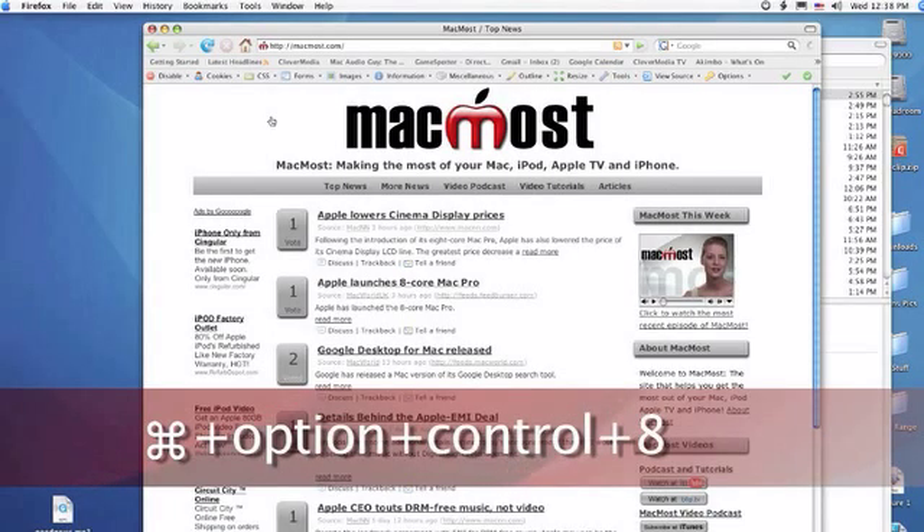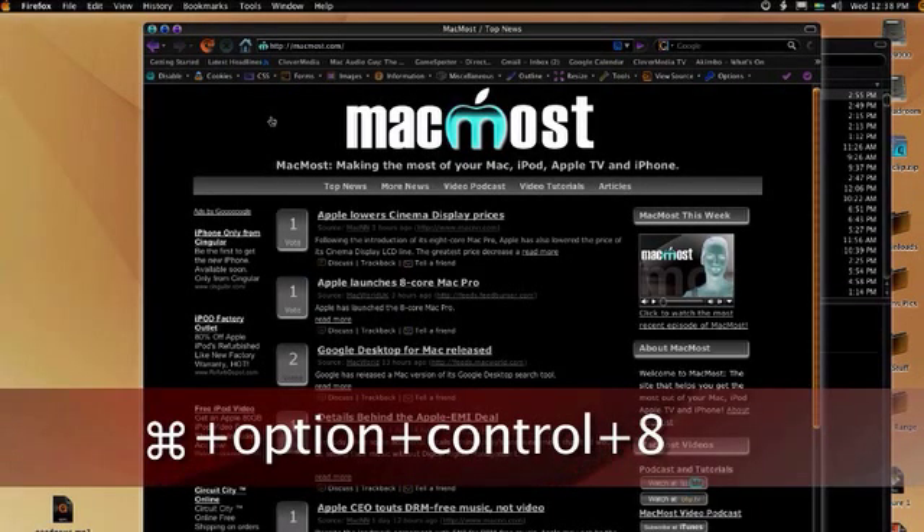Today's quick tip is handy for sun glare on your MacBook screen or as an easy April Fool's joke. If you press Command, Option, Control, 8, it will reverse the video on your Mac's screen. Dude, what happened to my screen?